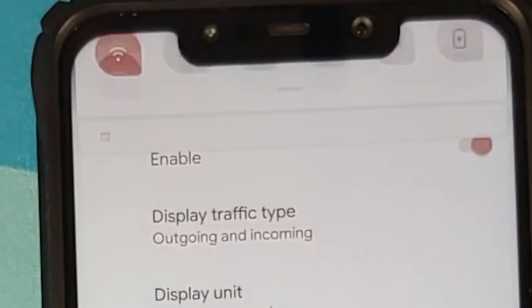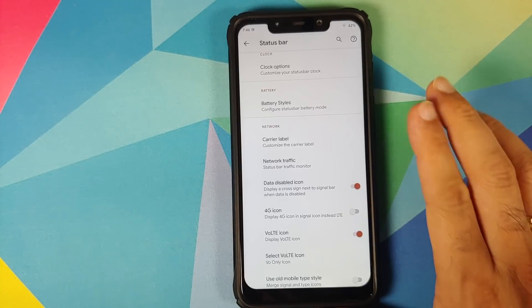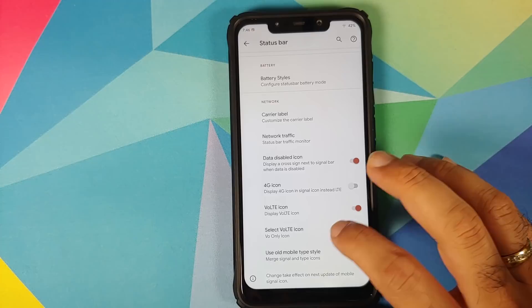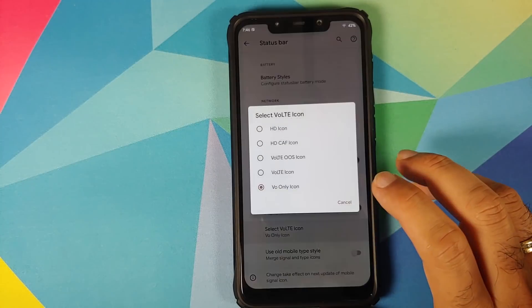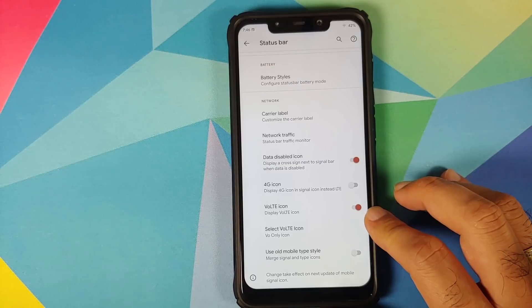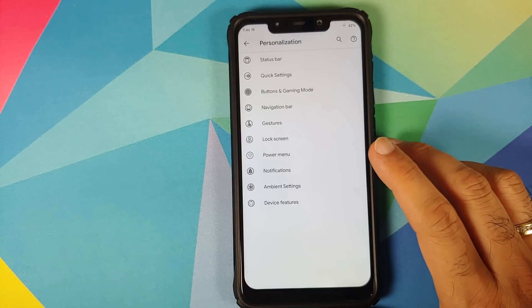If you want to see a cross sign next to the signal bar when your data is disabled, whether to show the 4G icon instead of LTE, whether to show the VoLTE icon — and yes, VoLTE works on this build — you can also customize your VoLTE icon with different options. In case you want to merge the signal and type icons, there is a toggle for that as well.